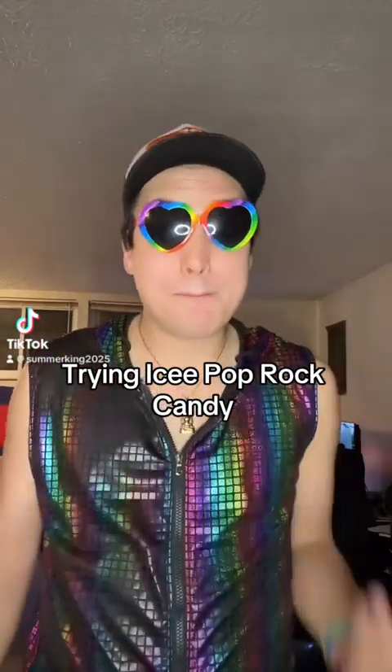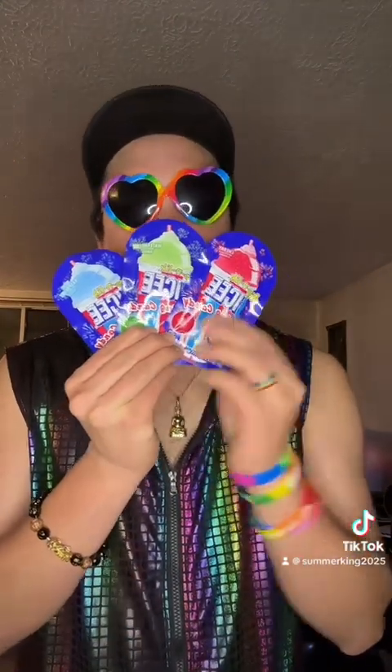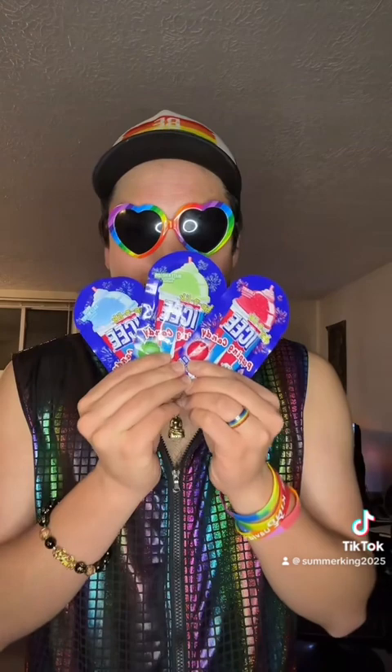Hey guys, back again for another taste testing video. Today I'm going to be trying some Pop Rock candy, Icy Edition — a classic and one of my favorites when I was a kid. We got cherry flavored, watermelon flavored, and blue raspberry flavored. Will it taste like icy, or just a fancy way of advertising for candies? Let's find out.